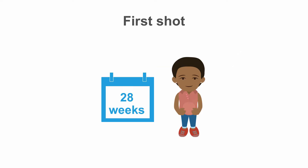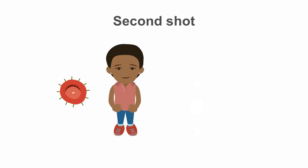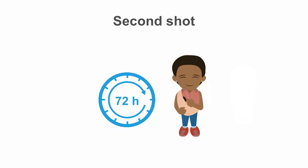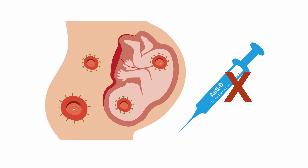The first shot is given at 28 weeks of gestation. The second shot is not automatically given to all rhesus negative mothers — it is only given to rhesus negative mothers whose newborn tested rhesus positive after simple cord blood examination. In this case, anti-D prophylaxis should be administered to the mother within 72 hours after giving birth. If the baby turns out to be rhesus negative, there is no need for prophylaxis, as there is no danger of sensitization and rhesus disease.